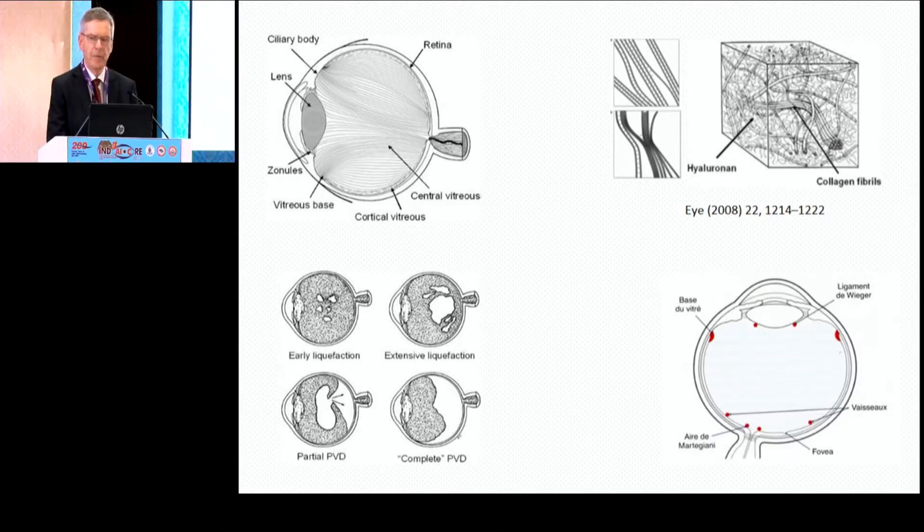Bags of liquid appear and flow together, and at the same time the attachment is weakening, resulting in collapse. In places where the ILM is particularly thin, the vitreo-retinal interface attachment is particularly strong. PVD should be understood as a physiological aging process.